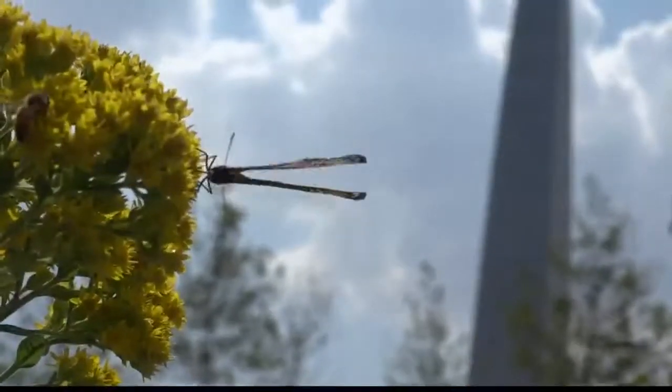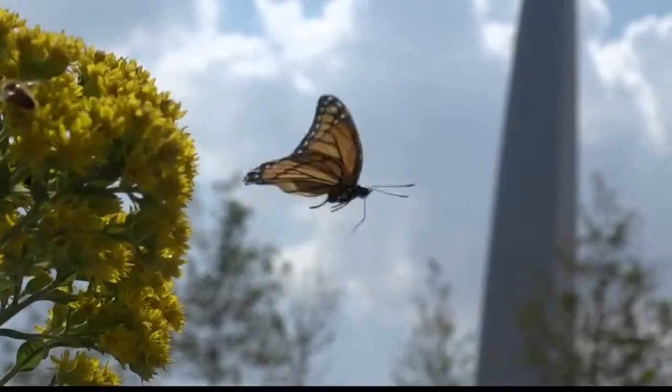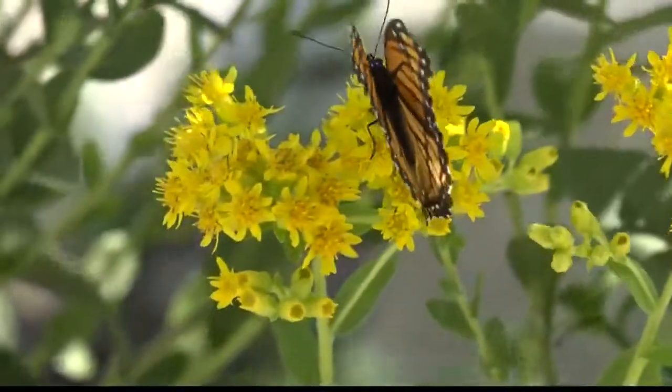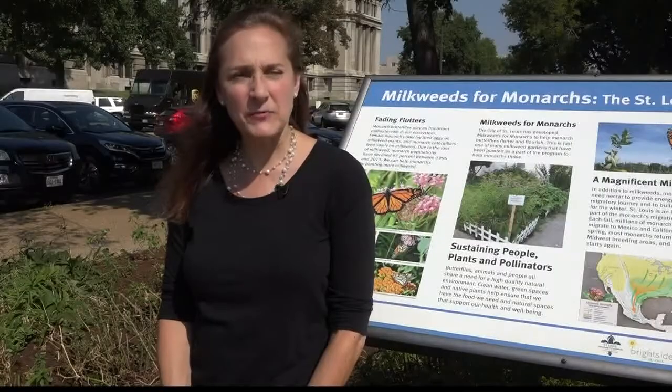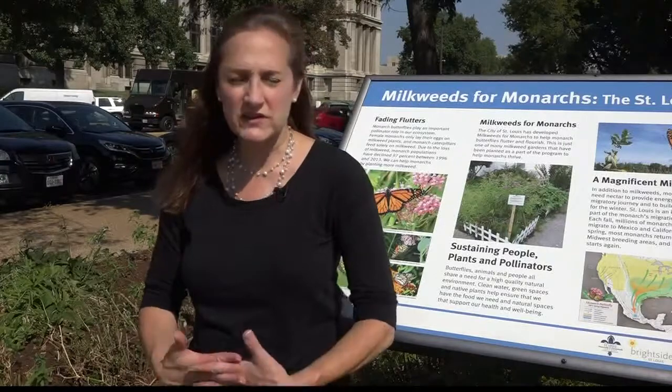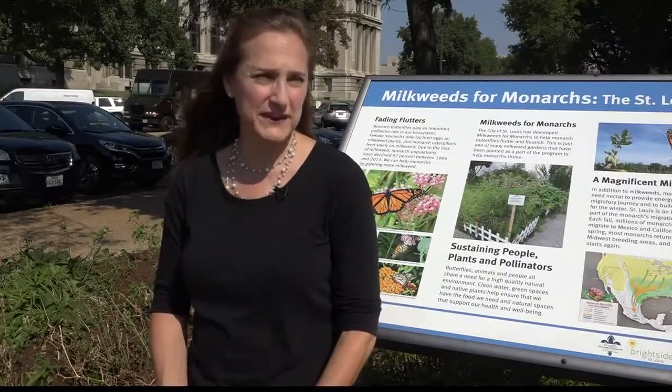This is the first time the Great Monarch Migration event will be held, but the City has had a Monarch conservation program since 2014. Back in 2014, the numbers of the Monarch butterfly population were reported to be precipitously dropping — 90% or so of the population.